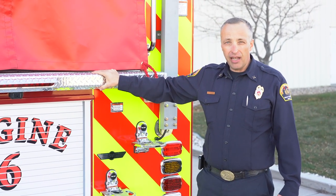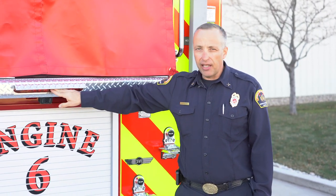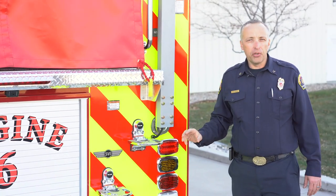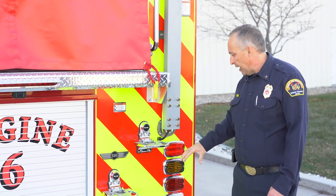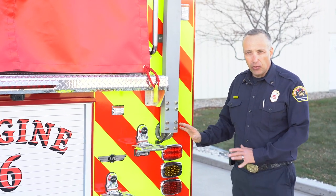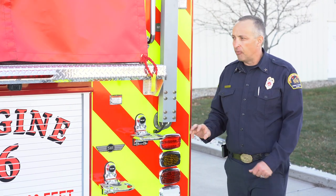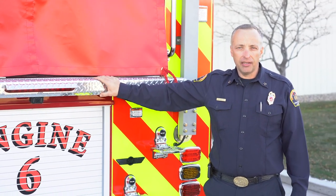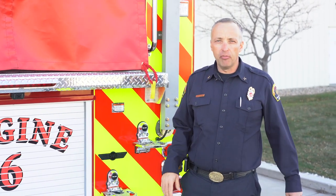One thing I really like on our fire trucks is that we've added a third brake light to the rear. Fire trucks get tailgated every day when they're going to calls, and the emergency lights tend to get lost with the brake lights. We're afraid a car might not see the brake lights come on. So a separate standalone third brake light is important to us to warn traffic behind us that our brakes have been applied and this truck will be slowing down.